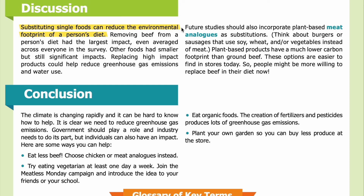Discussion: Substituting single foods can reduce the environmental footprint of a person's diet. Removing beef had the largest impact, even averaged across everyone in the survey. Other foods had smaller but still significant impacts. Replacing high-impact products could help reduce greenhouse gas emissions and water use. Future studies should also incorporate plant-based meat analogs as substitutions — think burgers or sausages using soy, wheat, and/or vegetables instead of meat. Plant-based products have a much lower carbon footprint than ground beef, and these options are easier to find in stores today.